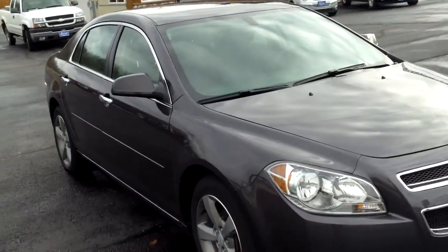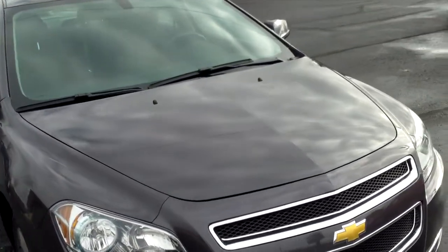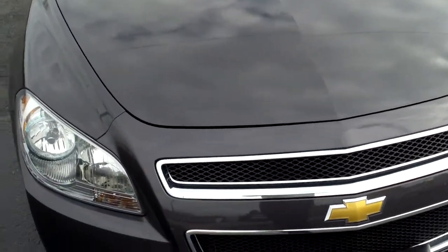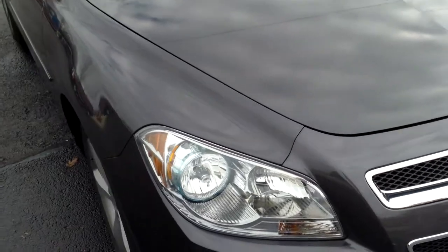Hello, this is Lucas Surway with Surway Automotive in Kewasco, Wisconsin. Today I'll be showing you our 2012 Chevrolet Malibu LT.